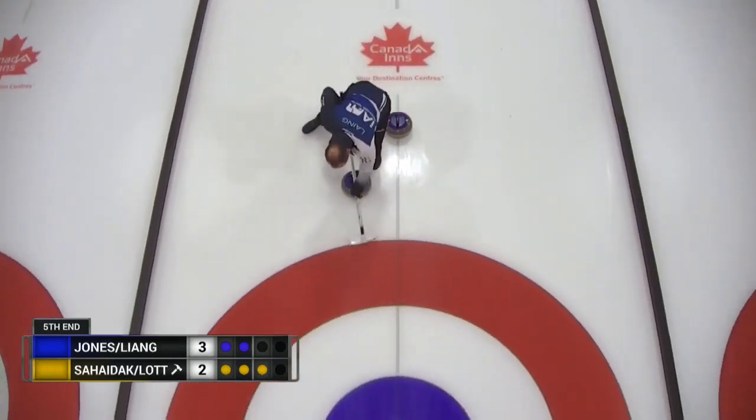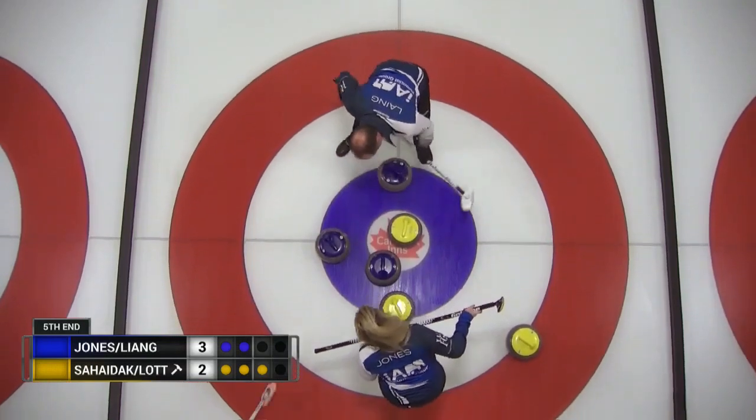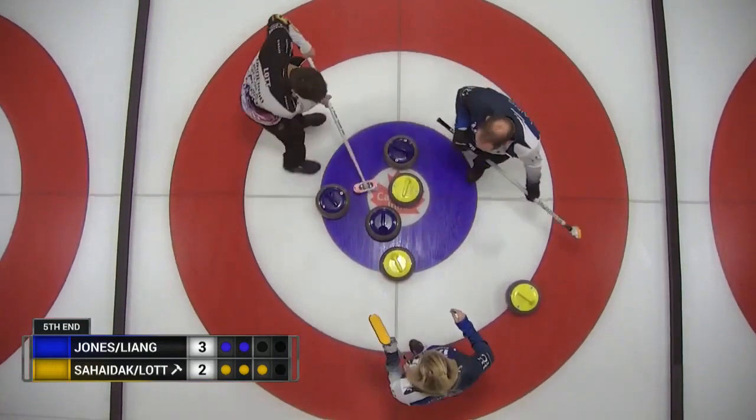Keep going! Keep going! Go! Go! Go! Over curls right to the nose of it.